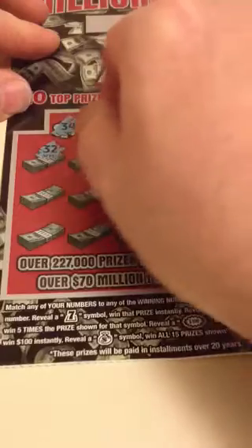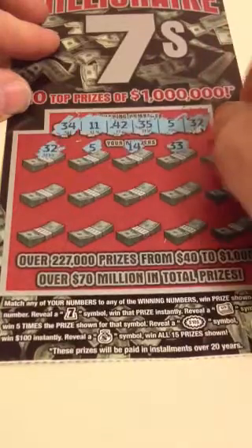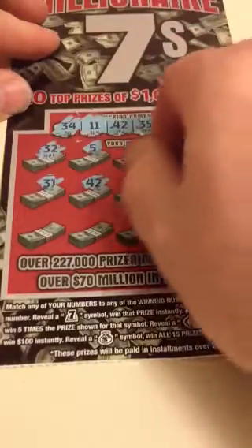32 right off the bat — got a winner. That's good. Five, that's a winner. 14, 33, 12, 31, 42 — another winner.